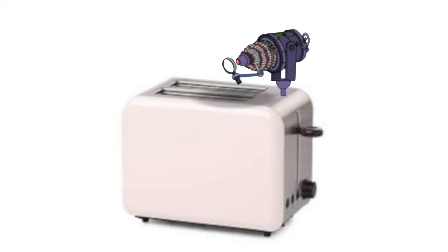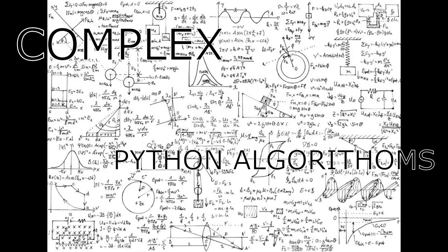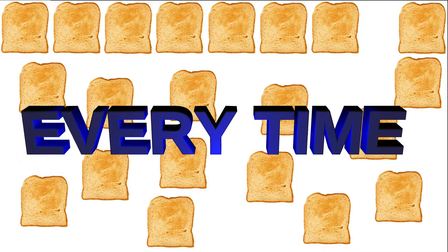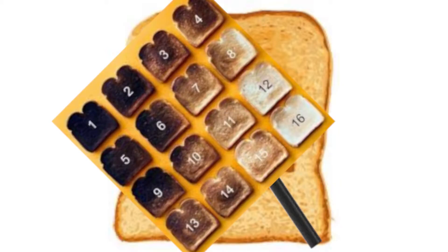Behold, the Anti-Burnt Toastinator! The Anti-Burnt Toastinator uses advanced heat-resistant CMOS image sensors and complex Python algorithms to create the perfect piece of toast every time. It analyzes an image of toast to determine the average color, which is then cross-referenced with doneness charts to determine if the toast is ready to be consumed.